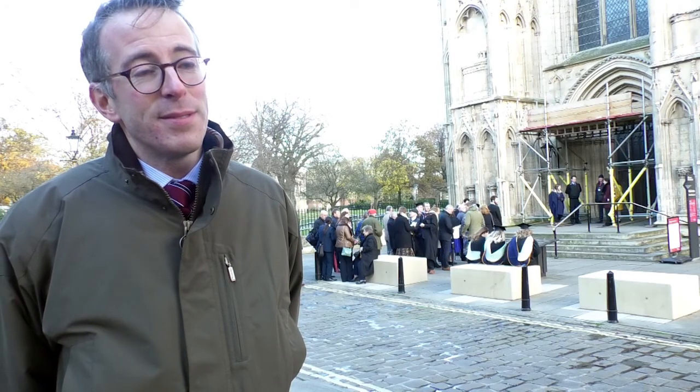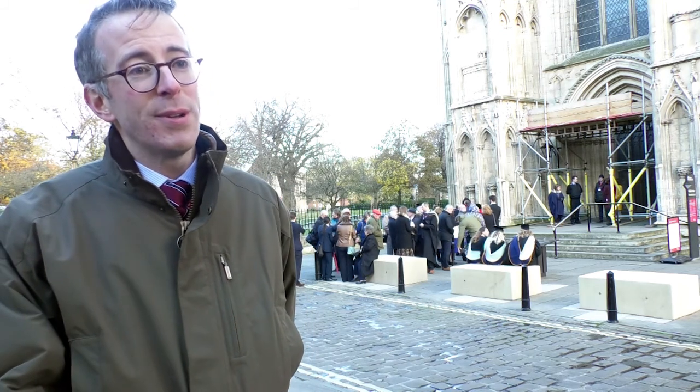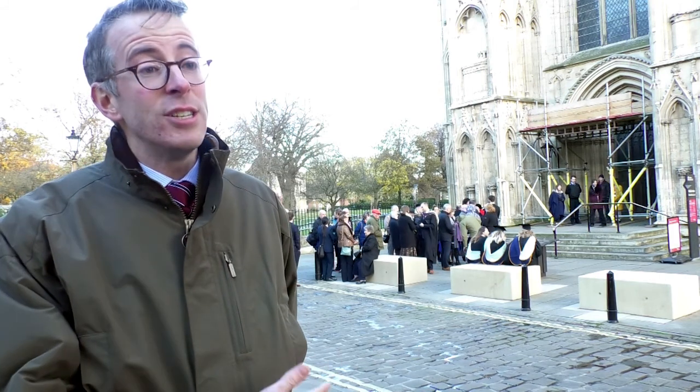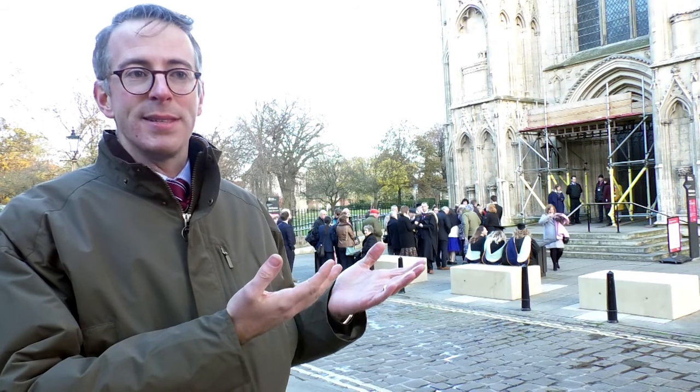Unfortunately, it's a sad reflection of the world we live in at the moment that we've had to take this course of action. But we've chosen a security bollard that is appropriate for the setting. It is designed to look like natural stone, and I think one's eye is drawn upwards at this part of the Minster, and they are a relatively low scale.